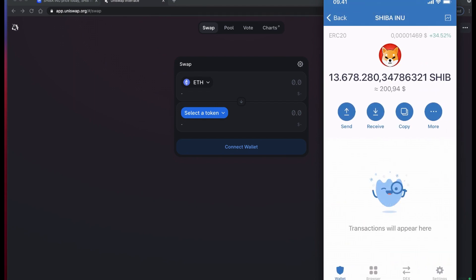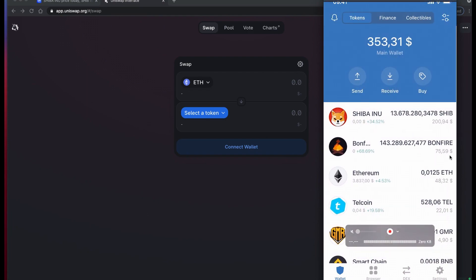I bought this coin at around 38 dollars yesterday and it's already given me more than 400% in value. This is not financial advice. Please do your research before investing in anything. But I just wanted to show you how you can buy this SIVA INU coin using UNICEF.